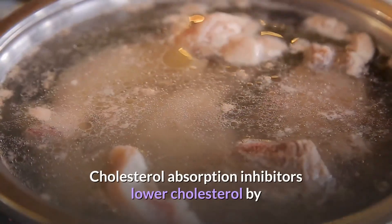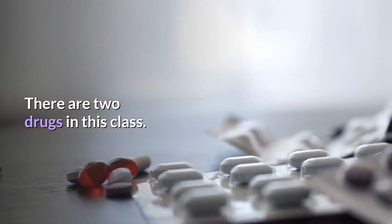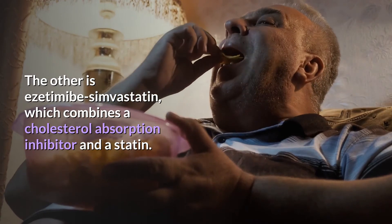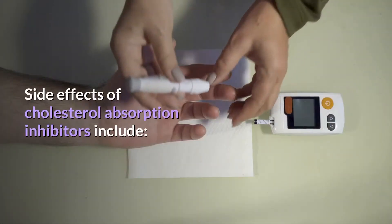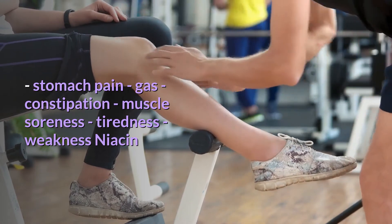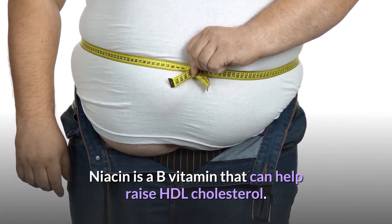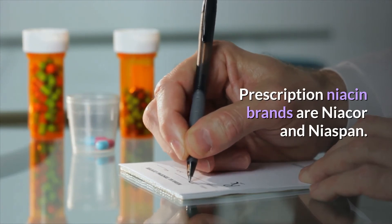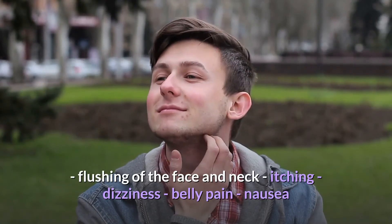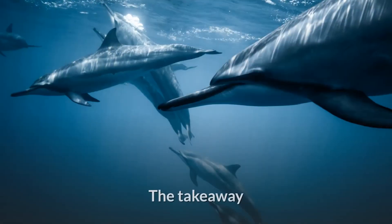Side effects of bile acid sequestrants include heartburn, bloating, gas, constipation, nausea, and diarrhea. Cholesterol absorption inhibitors lower cholesterol by blocking the absorption of cholesterol in your intestines. Two drugs in this class are ezetimibe (Zetia) and ezetimibe/simvastatin combined. Side effects include stomach pain, gas, constipation, muscle soreness, tiredness, and weakness. Niacin is a B vitamin that can help raise HDL cholesterol. Prescription niacin brands include Niacore and Niaspan. Side effects include flushing of the face and neck, itching, dizziness, belly pain, nausea, vomiting, diarrhea, and increased blood sugar levels.